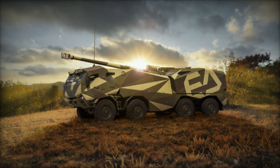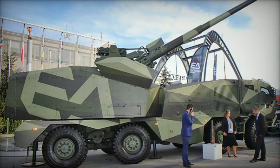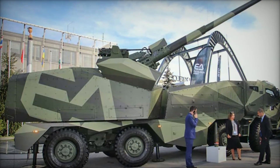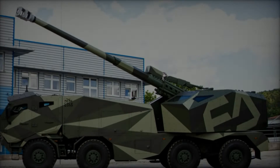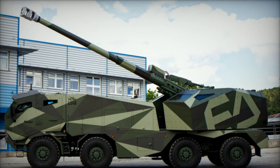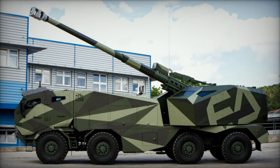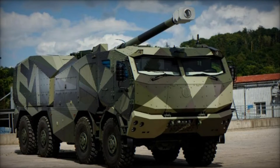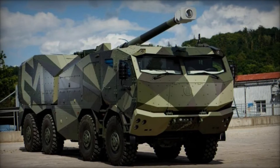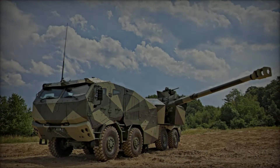The Marana is armed with a potent 155mm/52 caliber main gun, capable of engaging targets at distances exceeding 41km. It carries a substantial ammunition load of 45 rounds and can deliver up to 6 rounds in its first minute of operation, showcasing its rapid response capabilities. The system supports multiple rounds simultaneous impact (MRSI) fire mode, enhancing its effectiveness in engaging multiple targets swiftly.